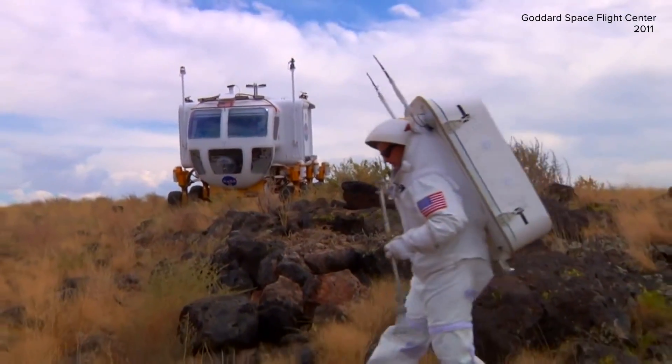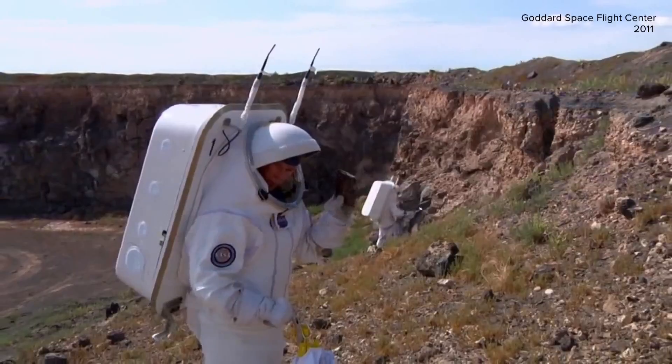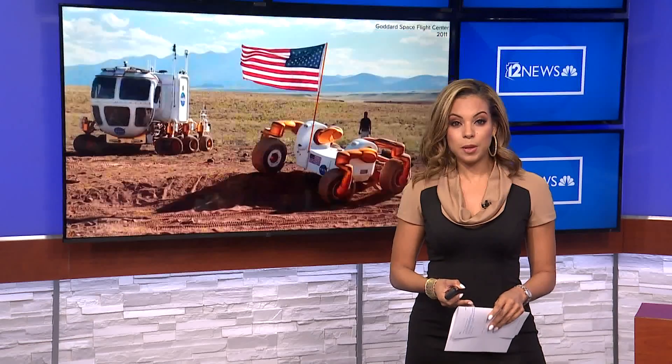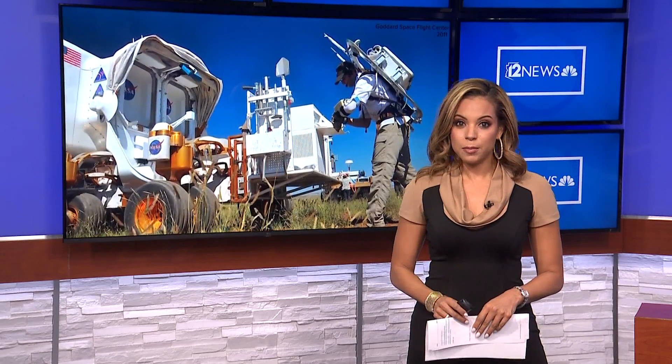NASA scientists and engineers are working on the next mission to the moon right here in Arizona. They have been camped out in the high desert near Flagstaff all month, working on the equipment that will take the next people to the moon. Team 12's William Pitts got an up-close look at what will hopefully be helping people live and work on the moon in a few short years.